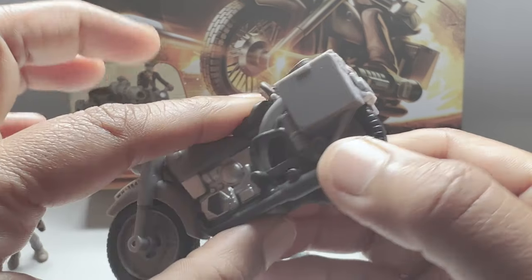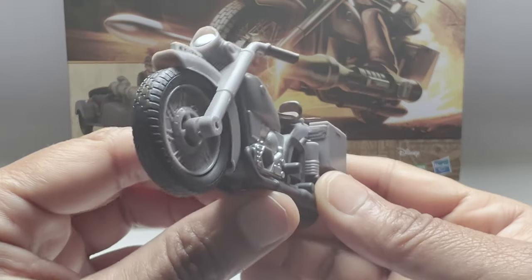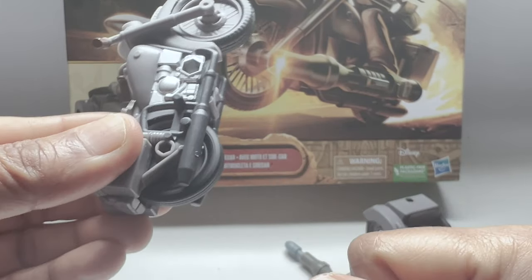This set also includes a motorcycle with a sidecar equipped with rolling wheels. Ready for a high-speed chase or a daring escape — this vehicle is up for it!